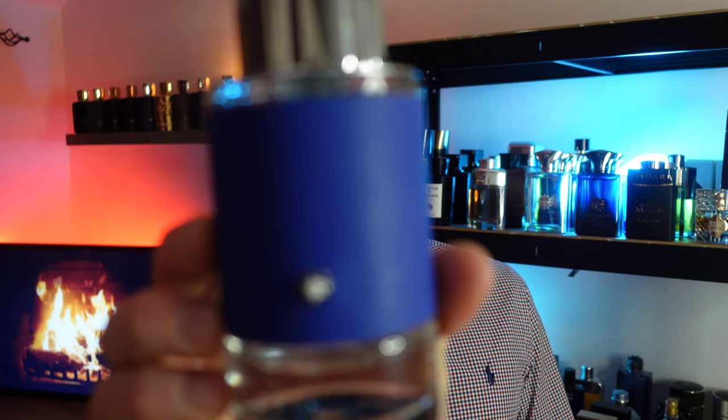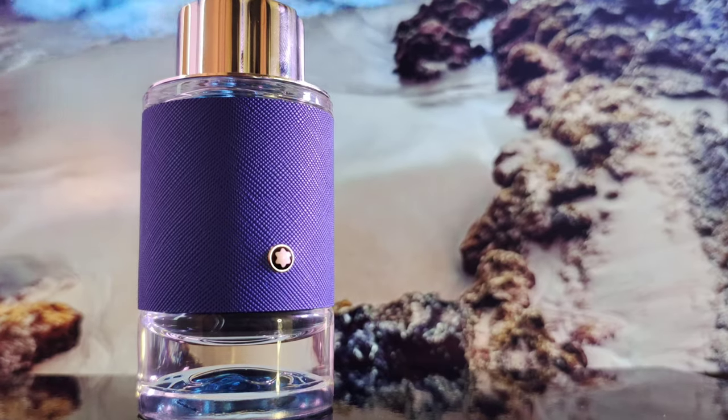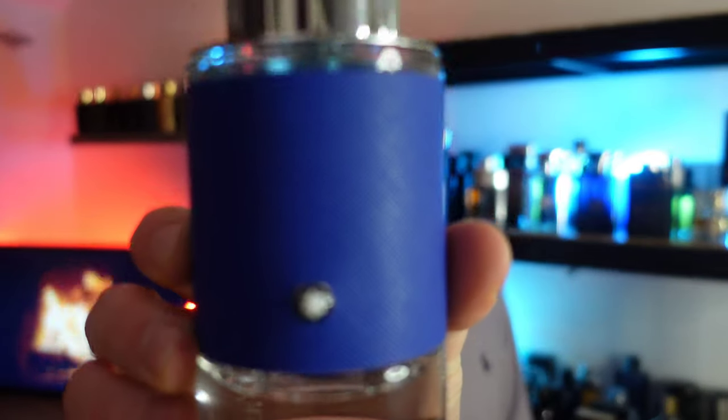Yes, it's in the Explorer lineup — this is the original Explorer — but they don't smell anything alike. This one is Mont Blanc's take on Aventus, whereas Explorer Ultra Blue goes in a much more oceanic, blue direction. It has sea notes, exotic fruit, bergamot, vetiver, and woodsy notes in the base. It's very clean, very fresh, and I really enjoy wearing it after the gym.